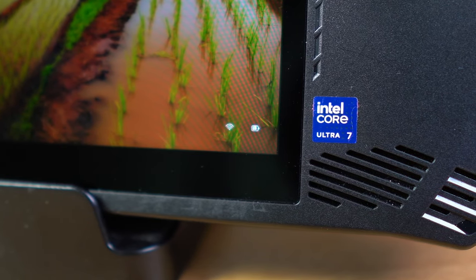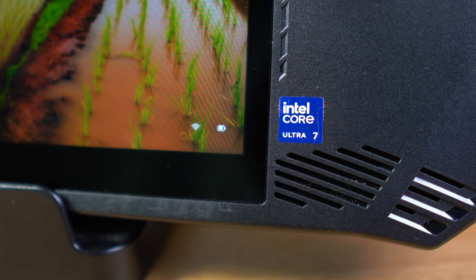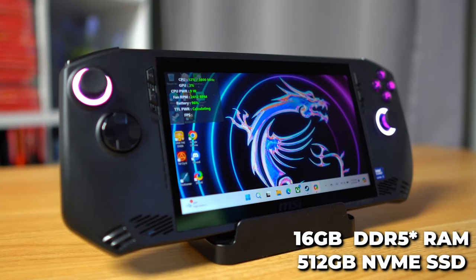The MSI Claw I received is the middle configuration with the Ultra 7 155H chip for $750, so this review uses that as the baseline. With that Ultra 7 chip, you also get 16GB of DDR4 RAM and 512GB of Gen 4 NVMe storage.